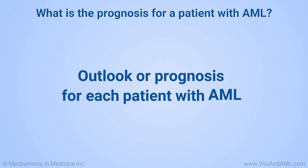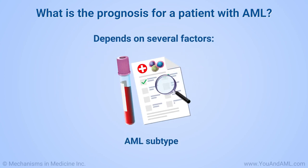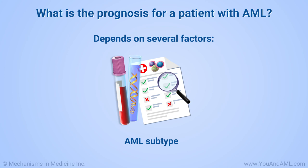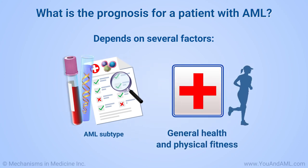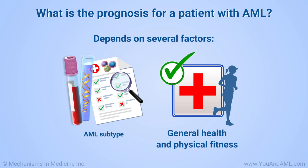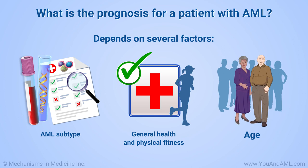The outlook or prognosis for each patient with AML depends on several factors: the subtype of AML, including the results of chromosome and genetic tests; the lab tests that the doctor ordered will help to identify what subtype of AML you have and which genes are altered; the patient's general health and level of physical fitness — patients who have severe abnormalities of the heart, liver, or kidneys may not be able to tolerate treatment well, whereas patients who are fit will likely tolerate more aggressive treatment; and the patient's age. The outlook is often better for younger patients than for older patients, though this can vary from one person to another.